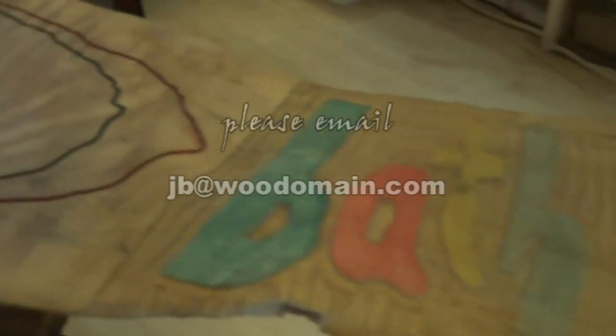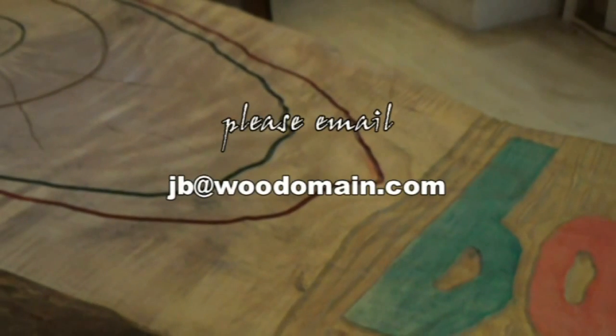Just genuine enquiries please if you're interested in giving my table a home. Thanks for watching.